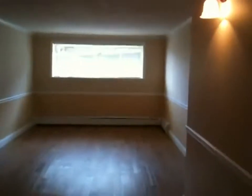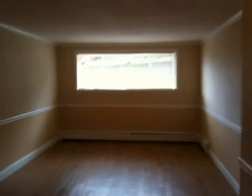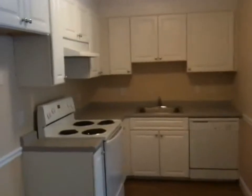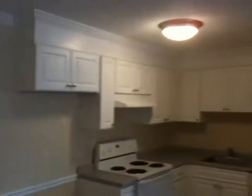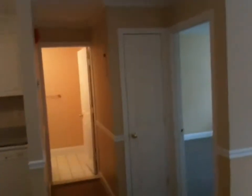Here's the unit. We're walking right into the living area, and then we're going to pan left — this is the kitchen area. It does have a dishwasher and an electric stove. Heat and hot water are included with the rental fee here.